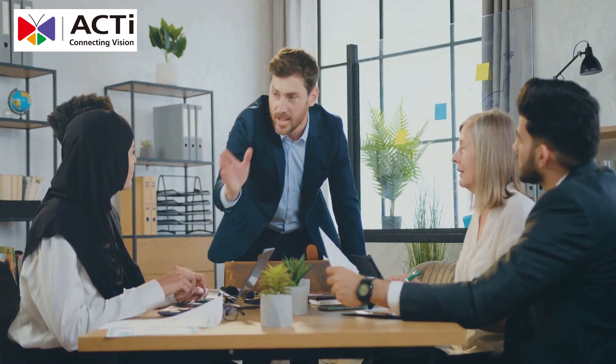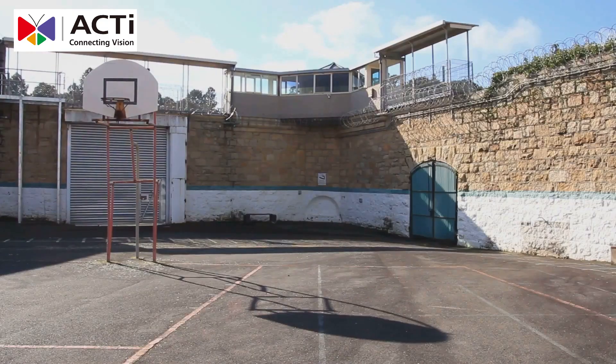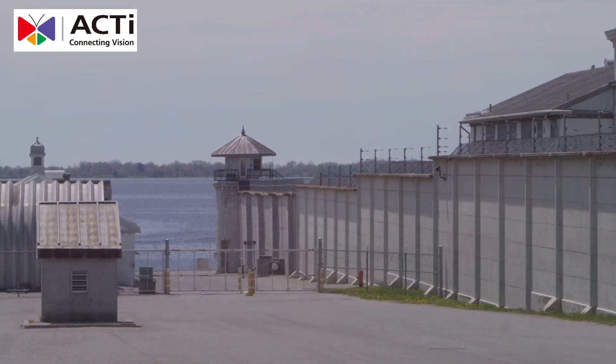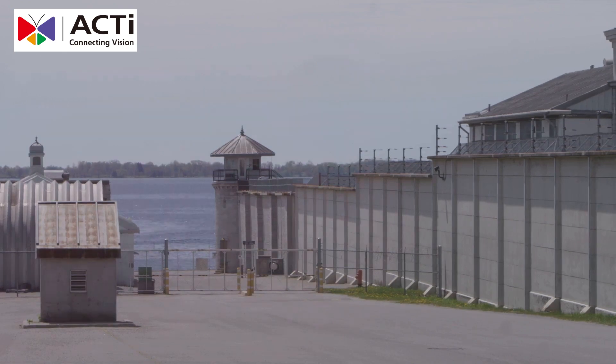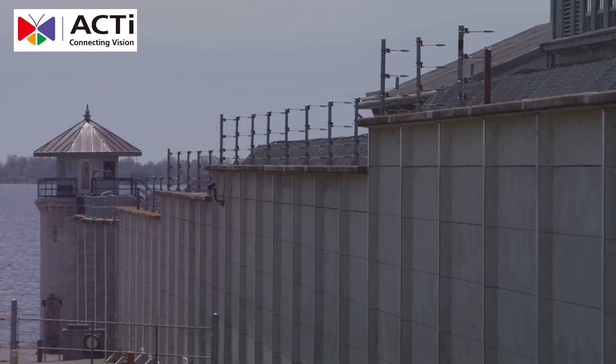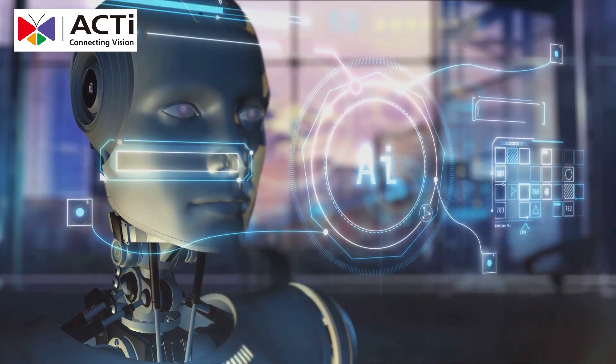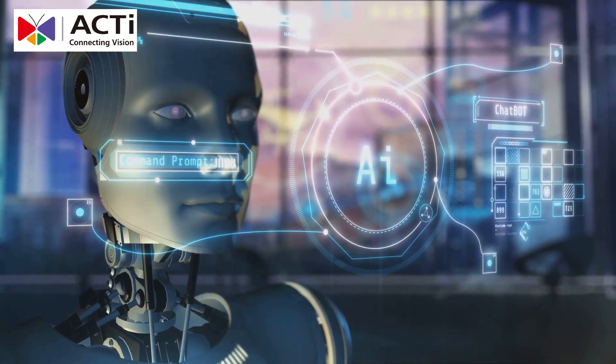Let's look at some use cases. In cell blocks, the anti-vandal, anti-grip design of ACTi's cameras is perfect for areas where tampering is common. In prison yards, wide-angle lenses ensure all activities are constantly monitored, minimizing the risk of violence or escape attempts. And in common areas, AI-driven software identifies suspicious gatherings or violent behavior, keeping everyone safer.